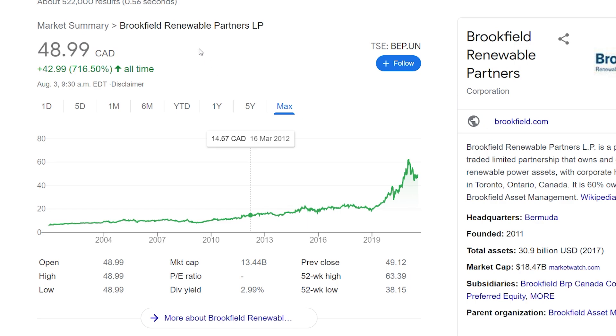The fourth stock is switching gears to renewable energy, which got really popular in early 2020. This is Brookfield Renewable Partners LP, found under the ticker BEP.UN, currently trading at $48 Canadian. They have a dividend yield of about 3%, so it's a pretty good dividend company with a lot of growth. You can see the popularity of this company surge towards the end of 2019. A lot of people believe renewable energy is the future, and adding some of these renewable-based companies would be a wise addition to your portfolio.